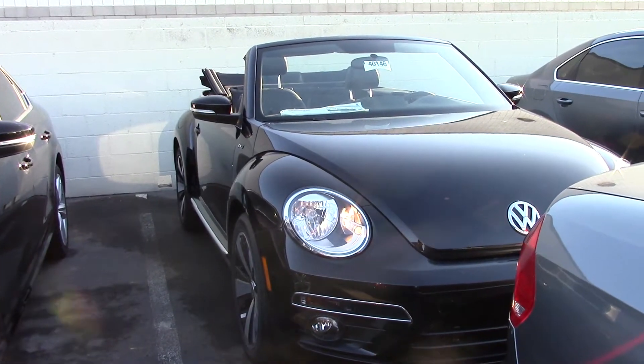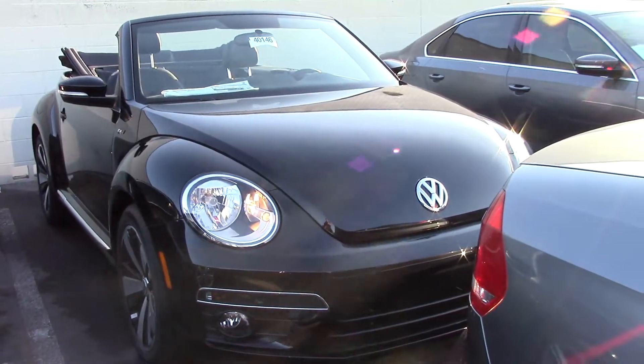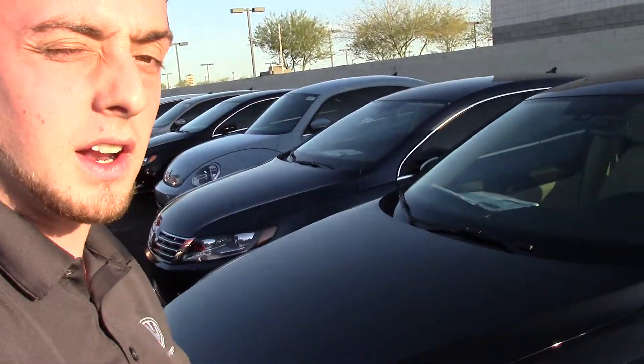Hey there! Coming to show you the 2014 R-Line convertible, black on black. Real quick, just want to introduce myself. My name is Tom Unick, Larry Miller Volkswagen, and I'm here to introduce you to this car.